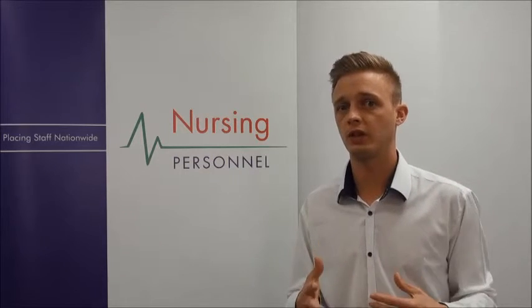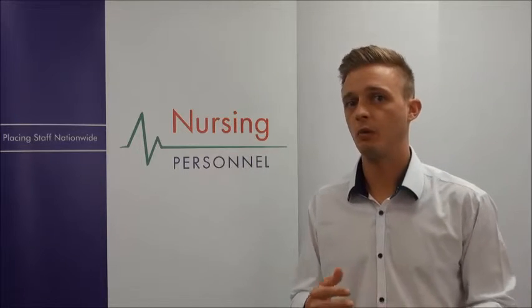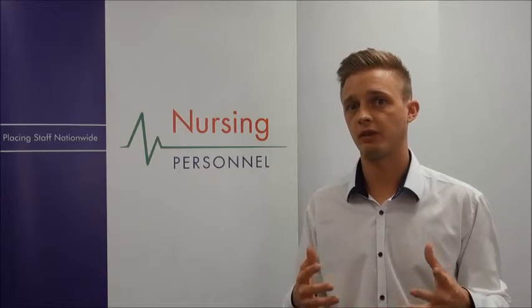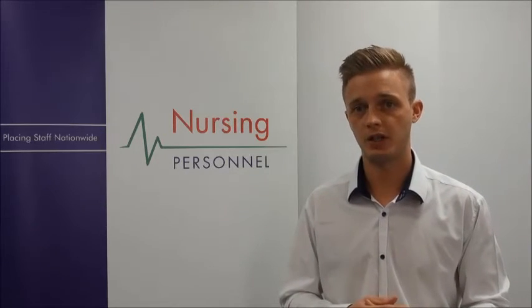We hope you found this short video useful. If you want to discuss the vacancy or need any more information, please contact our friendly booking coordinators team — they're always here to help, so just pick up the phone anytime you need to.